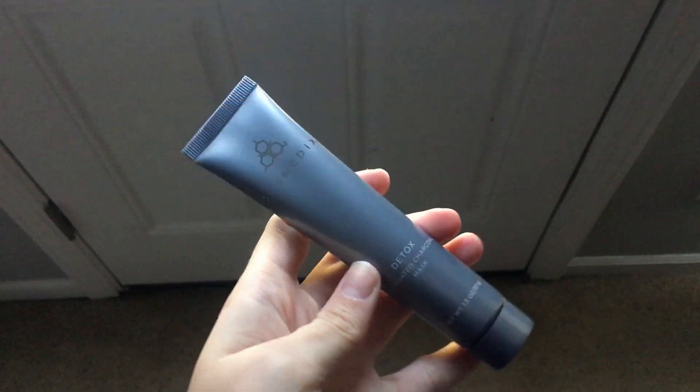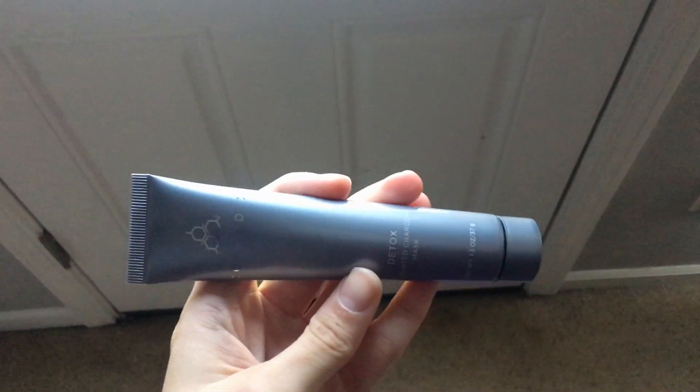Sunday self-care, so today I'm going to be trying out this Boxy Charm Mask. Initial thoughts on application is that it is not very thick at all. It glided on, and now we wait.